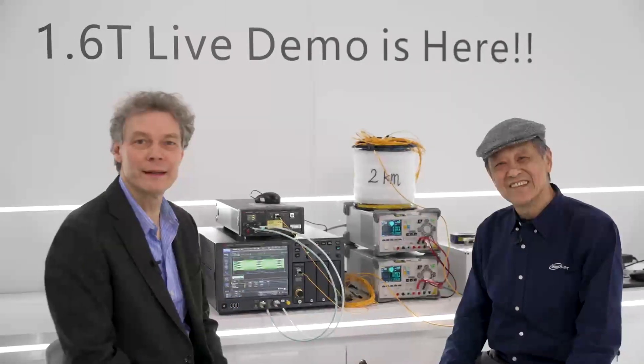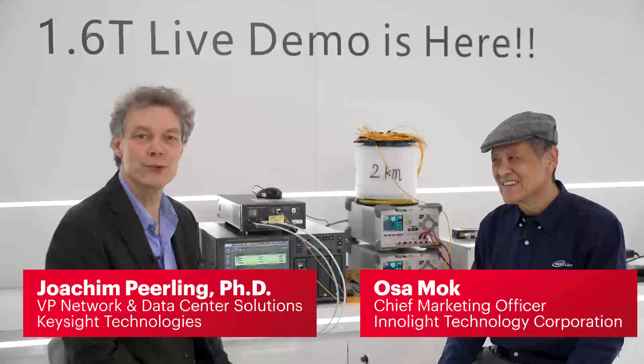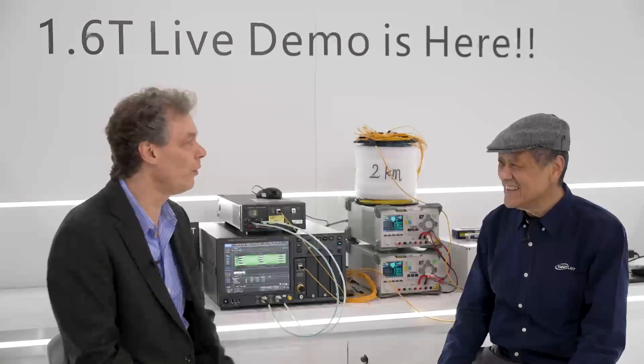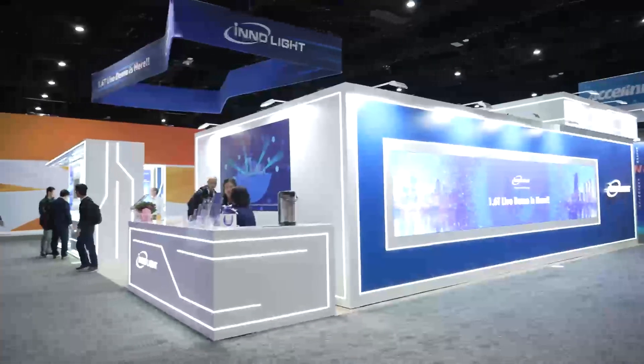Hello everyone, we are back in San Diego for OFC 2023. I'm here at the InnoLight booth, the leading maker of optical transceivers, with Osa Mok.